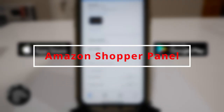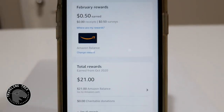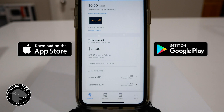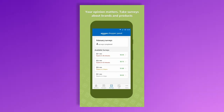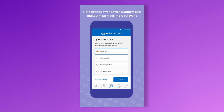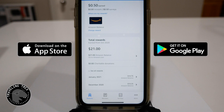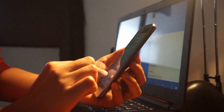Number 6: Amazon Shopper Panel. The next app is from retail giant Amazon. Amazon has an app that makes it very easy to earn money on your phone. The app is called Amazon Shopper Panel, and with it you can earn monthly rewards by sharing receipts from purchases made outside of Amazon.com. All you have to do is upload 10 eligible receipts into the app every single month, and you'll earn $10 towards your Amazon balance. If you also complete short surveys or enable ad sharing, you can expect to earn even more.